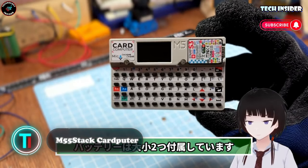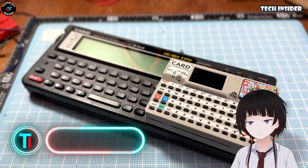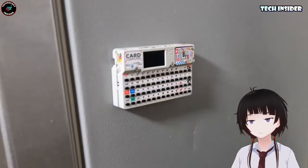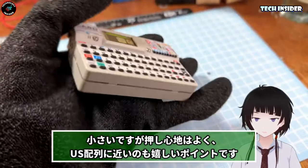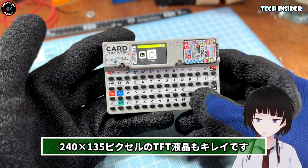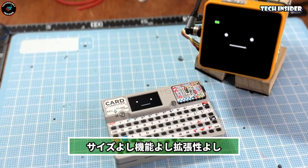M55 Stack Card Cardputer. This little credit card-sized wonder is the Cardputer, and it's like having a miniature Swiss army knife for tech enthusiasts. Inside its compact frame lies an M5 Stamp S3 microcontroller, a favorite among hobbyists, educators, and makers alike. Don't let its size fool you — it packs a punch. With a 56-key keyboard, a 1.14-inch TFT screen, and built-in mic and speakers, the Cardputer is ready for action.